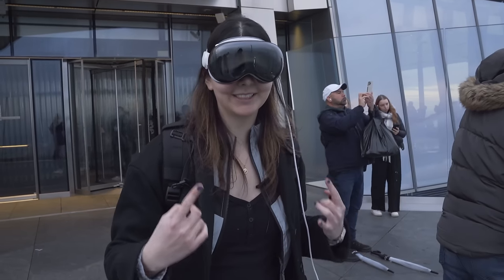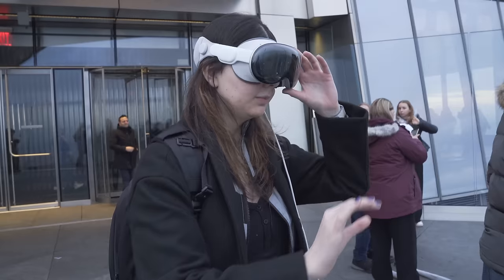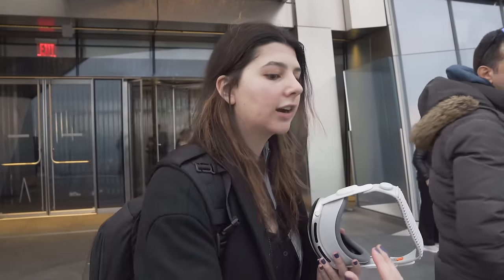I've only seen everything with the Vision Pro on and I've recorded everything. I'm now going to stop the recording by hitting the capture button. We just took a spatial video, which is a new feature. The iPhone 15 Pro can also shoot spatial video. Spatial video allows you to get more depth than a normal two-dimensional video — it's three-dimensional, with an added layer of how close or far away things are, which can almost make you feel like you're reliving the moment. We're going to rewatch this at our next stop to see if it lives up to what it felt like in real life.